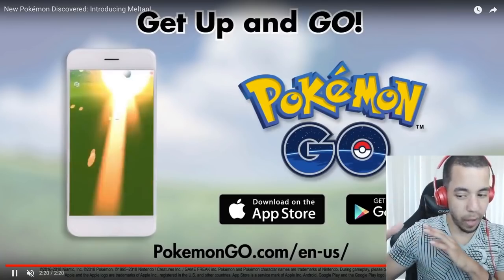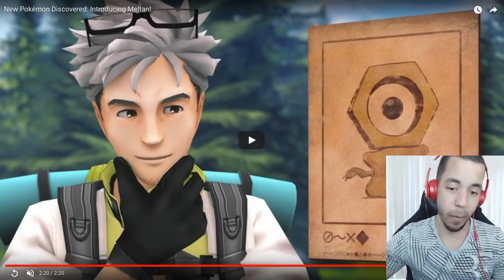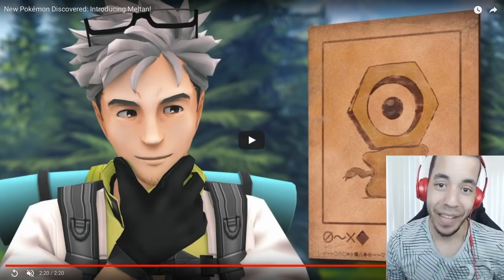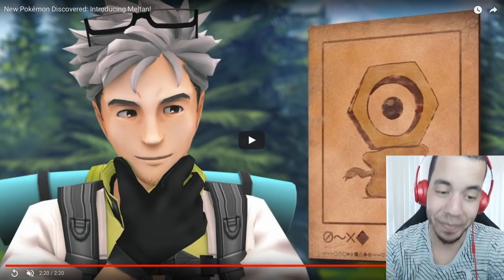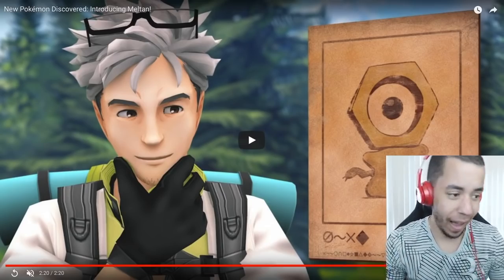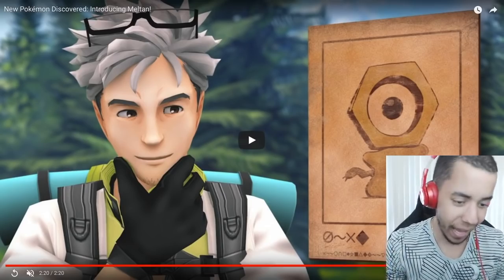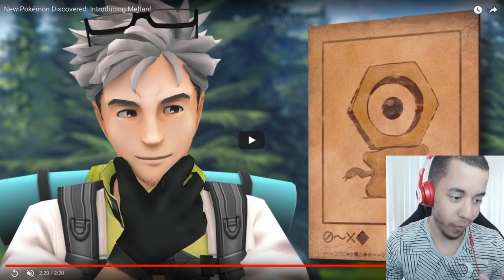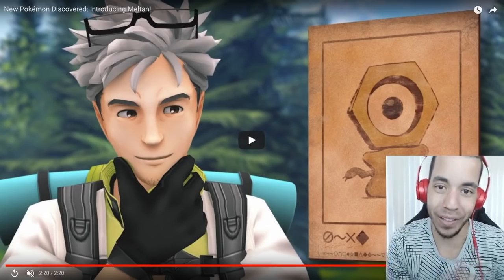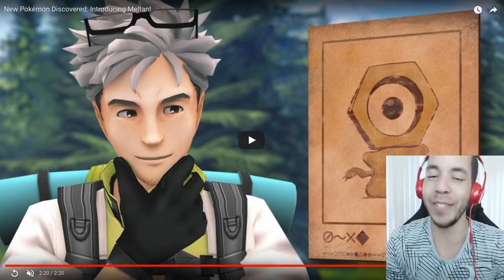And I think that's all the info that we got, but this is by far the most hype. I don't need to move anywhere — this is perfect. If you're as excited as I am for Pokemon Let's Go or for Meltan — I freaking love it, I think it's awesome, and I love the way they did it. We'll see you in the next Pokemon Let's Go Pikachu and Let's Go Eevee update. Until then, have a blessed day.